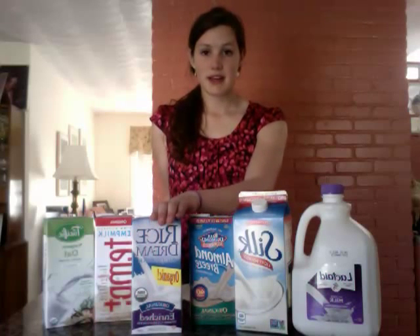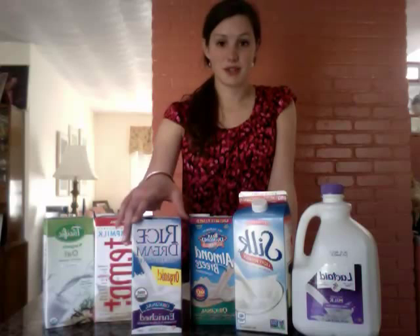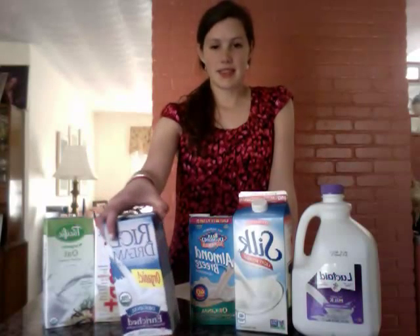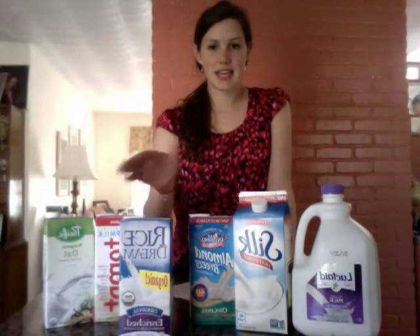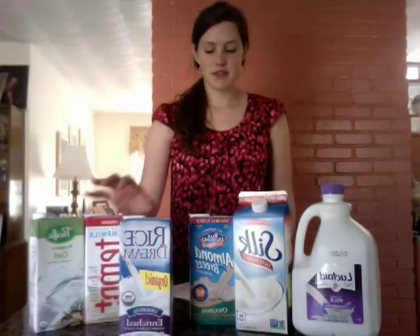Rice milk is great if you're really experiencing those GI symptoms of lactose intolerance. Rice is really bland. Rice milk typically has a watery consistency, but if you're all right with that, it's great — another valid option.